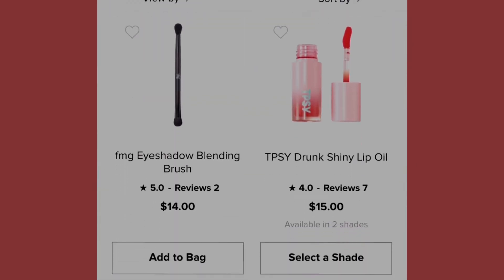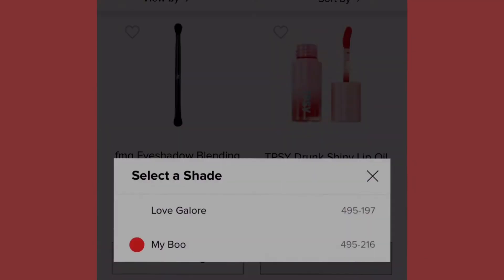The next product is the Eyeshadow Blending Brush at fourteen dollars. Then we have the Tipsy Drunk Shining Lip Oil at fifteen dollars, coming in two shades: Love Galore (number 495-197) and My Boo (number 495-216). That bright red My Boo looks great!